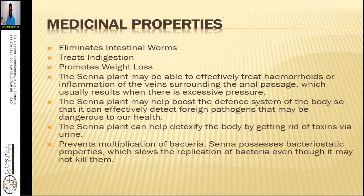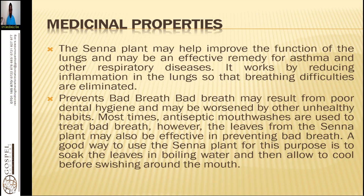Senna is also very helpful for the liver — if you have a liver problem, you can use Senna. The Senna plant may also help improve the function of the lungs and may be an effective remedy for asthma and other respiratory diseases by reducing inflammation in the lungs so that breathing difficulties are eliminated. Senna also prevents bad breath, which may result from poor dental hygiene and unhealthy habits. The leaves soaked in boiling water, allowed to cool, and swished around the mouth can be effective. Bad breath is mostly caused by a dirty GI tract, and Senna can help with that.